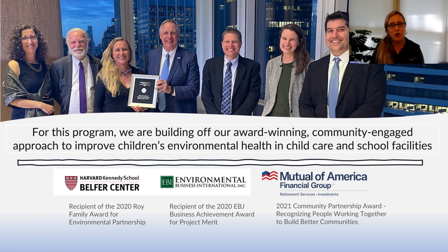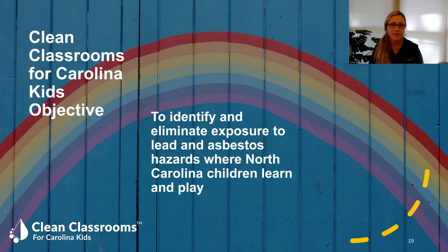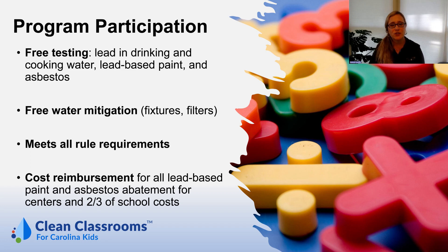For this program, we are building off our award-winning community-engaged approach to improve children's environmental health in child care and school facilities. The objective of our Clean Classrooms for Carolina Kids program is to identify and eliminate exposure to lead and asbestos hazards where North Carolina children learn and play. Program participation is free for the lead in drinking and cooking water component, lead-based paint, and asbestos.